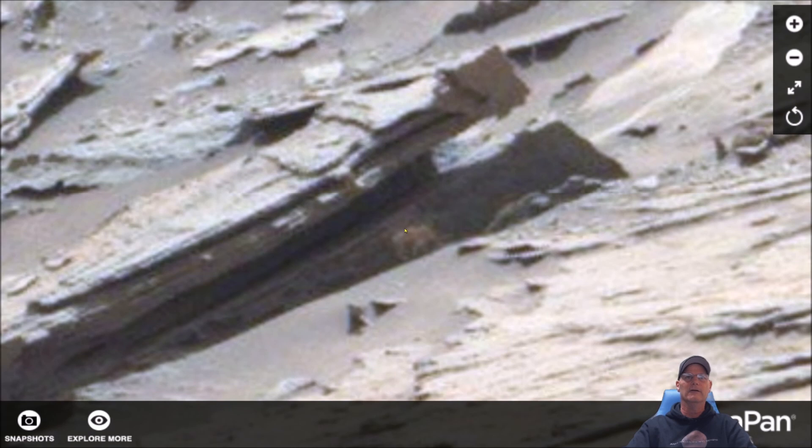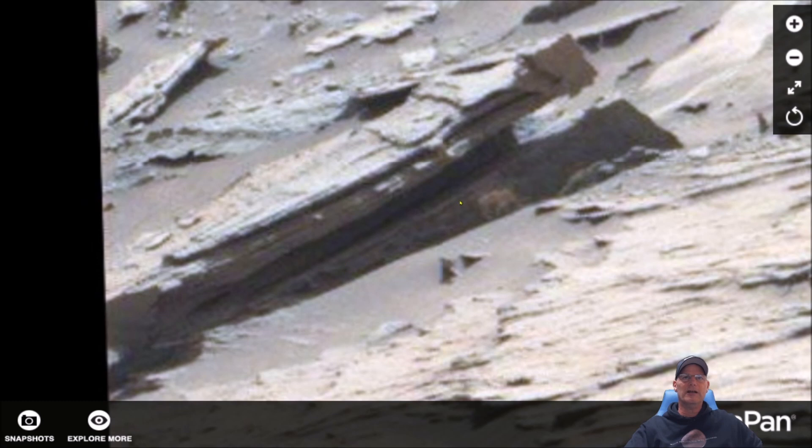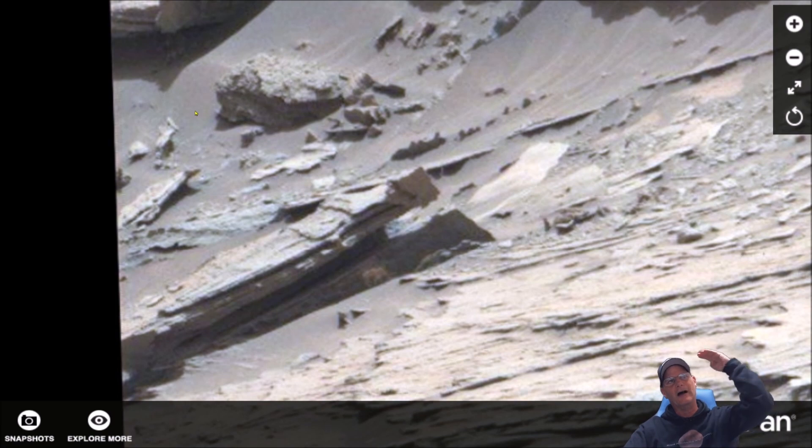It almost looks like the shape of an elephant or something like that. Look a little to the left — you can see in the shade here there are more features to this area where this piece is. I thought that was pretty interesting, and the way the sun's shining off of this thing, I'm not sure if it's like high noon type thing.